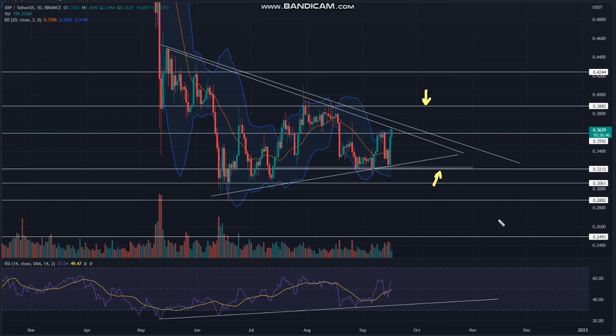This divergence vouches for the recovery theory and suggests the price should eventually break the above trendline. Thus, interested traders must wait until the price breaks either trendline. Resistance levels: $0.36 and $0.388. Support levels: $0.32 and $0.30.